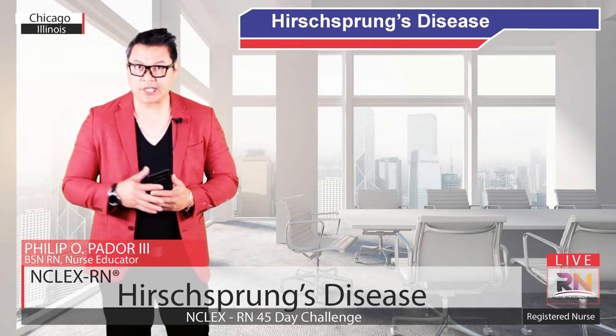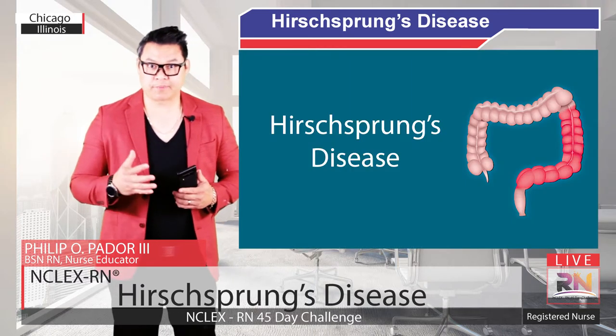Hi, this is Philip Ador, founder of NCLEX-RN 45-Day Challenge. In this video, I'm going to be talking about Hirschsprung's Disease.